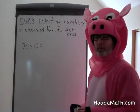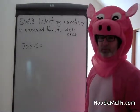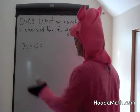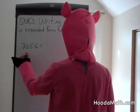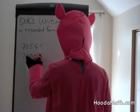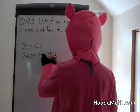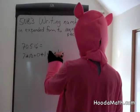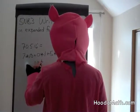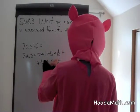Hello. We are going to write numbers in expanded form to the thousandth place, which may help us read these numbers. This is a decimal point here, and that helps us read the number. This is seven tens, zero ones, plus five one-tenths, plus one one-hundredth, plus six one-thousandths.